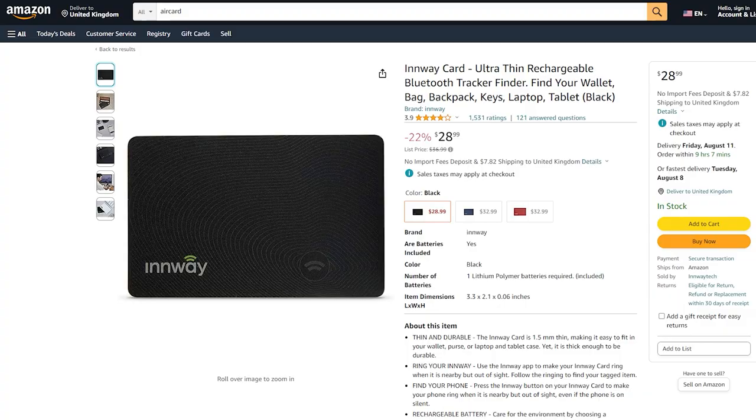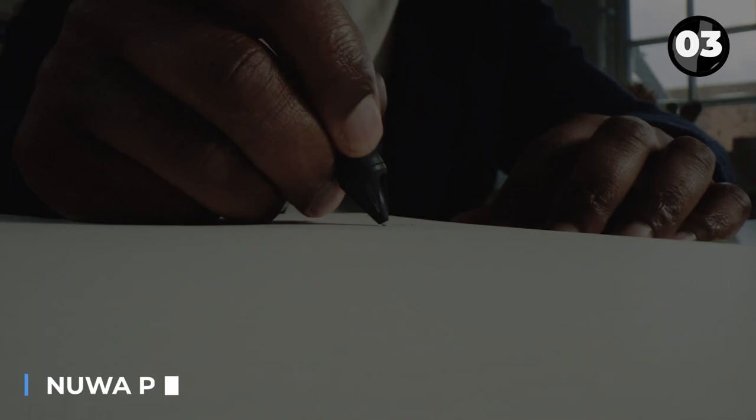It has a 60-decibel speaker, antenna, and NFC module. It connects to five smartphones via the app, enabling easy tracking. The price starts at $33.